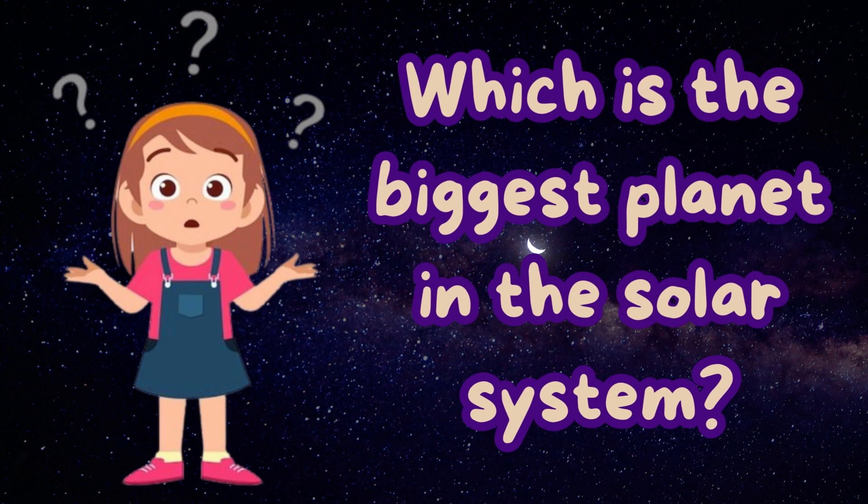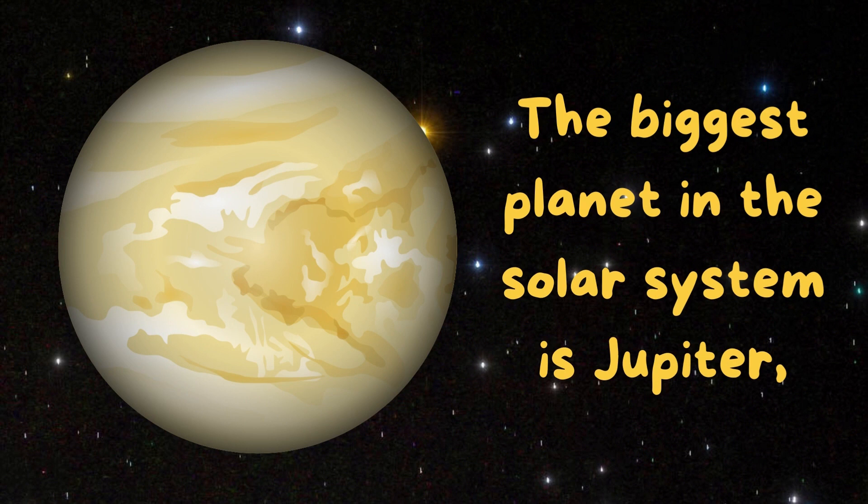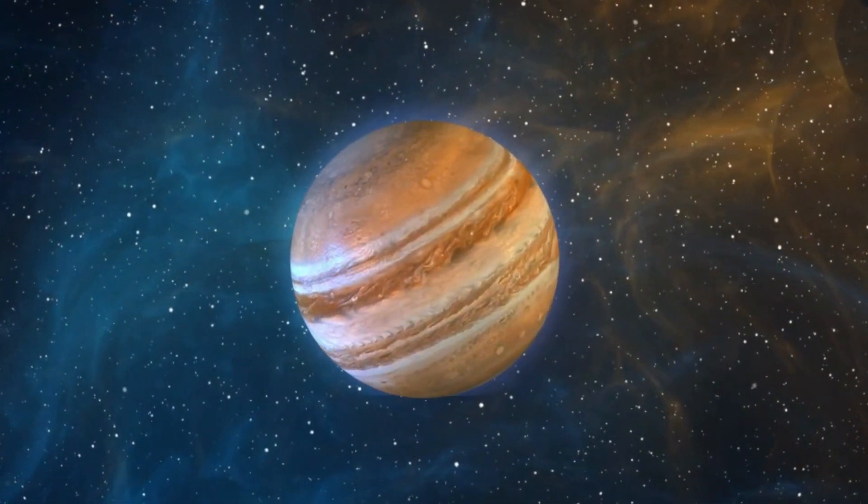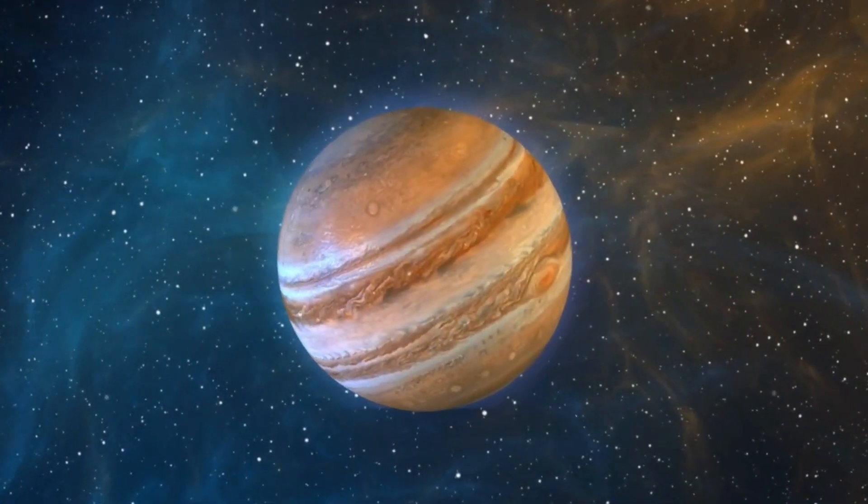Which is the biggest planet in the solar system? The biggest planet in the solar system is Jupiter. It is so big you could fit Earth inside of it 1,300 times. Jupiter is not bigger than the Sun.